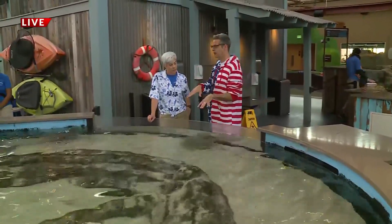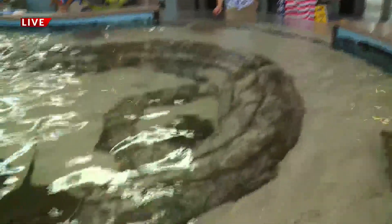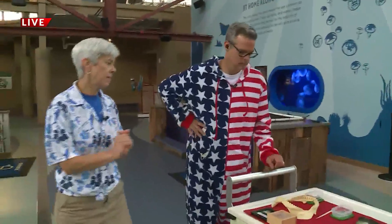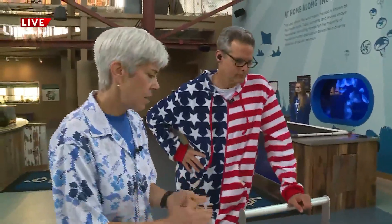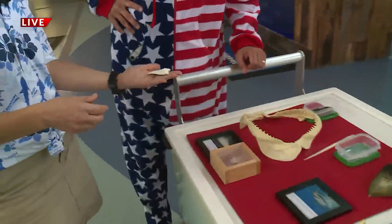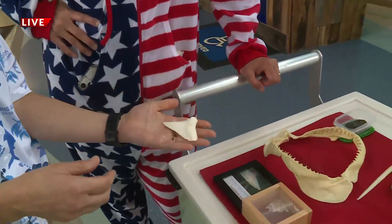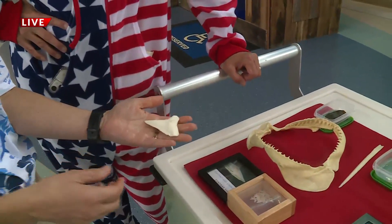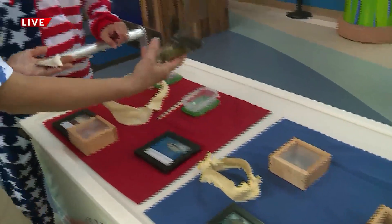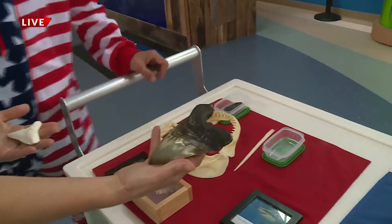You've got the touch pond here but you've also got a touch cart. Yes, everyone's fascinated by great white sharks and megalodons, so we want to demonstrate all the different interesting facts about those animals. What do you think that would be? That looks like a shark's tooth. That is a shark's tooth — that's a great white tooth right there.